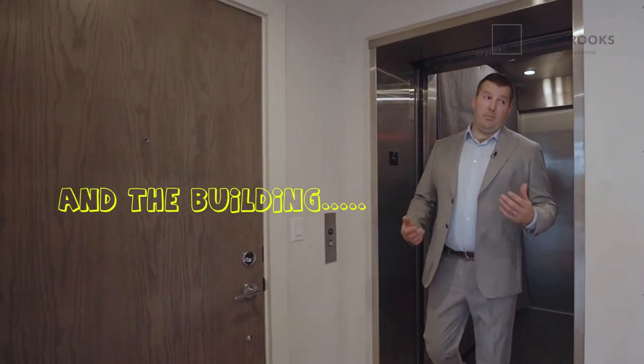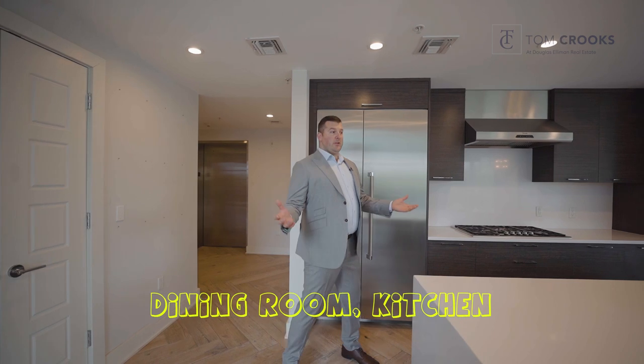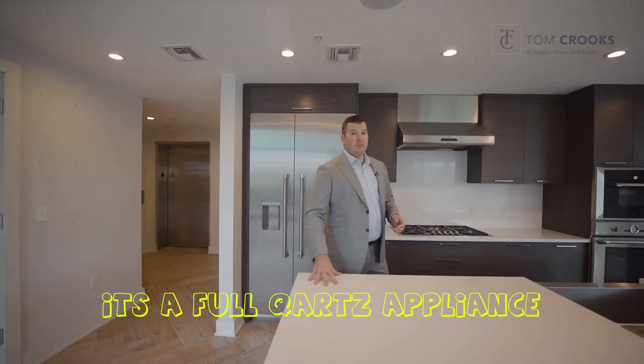One of the best features of this apartment and the building open up to the living room, dining room and kitchen. It's a full court appliance.